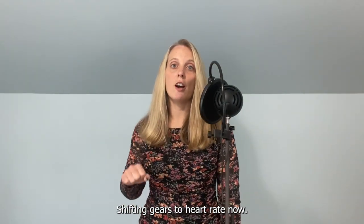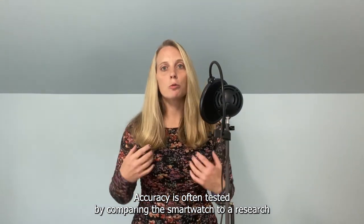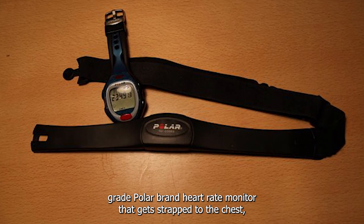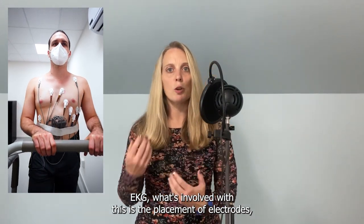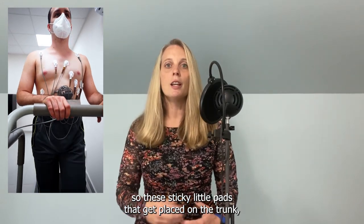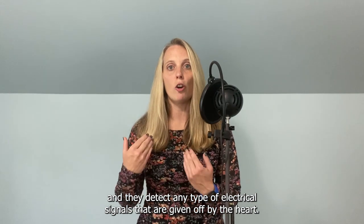Shifting gears to heart rate now — accuracy is often tested by comparing the smartwatch to a research-grade Polar brand heart rate monitor that gets strapped to the chest, or it gets compared to an EKG, which is short for electrocardiography. An EKG involves the placement of electrodes — sticky little pads placed on the trunk — and they detect any type of electrical signals given off by the heart.